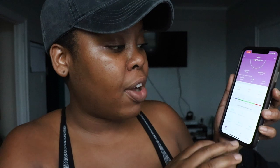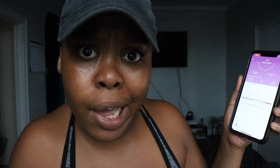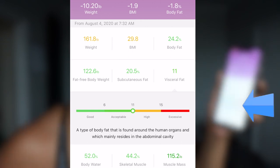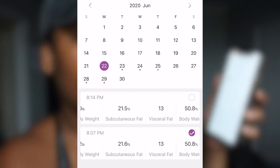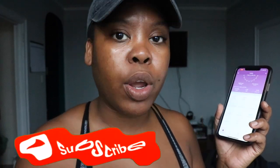I didn't know what visceral fat was — that's the fat around your organs. That's what makes your belly; that's what gives you that little tub. I'm at 11 visceral fat right now, but before in June I was at 13. Because I'm targeting those areas, I'm able to concentrate more on what I'm looking for. I'm a person who needs to know the why — I can't just do something for the sake of doing it. I need to know the whys, do my research, do the work — that way I'm getting the results.